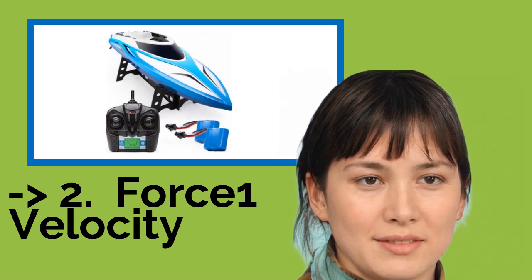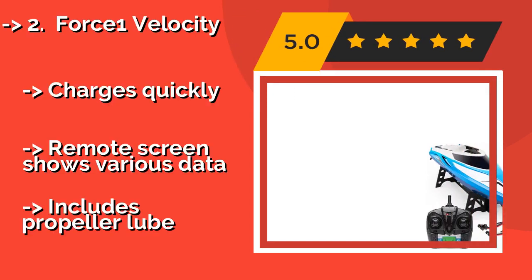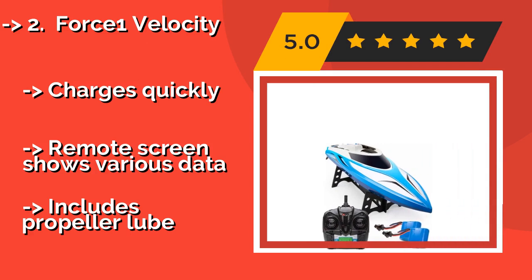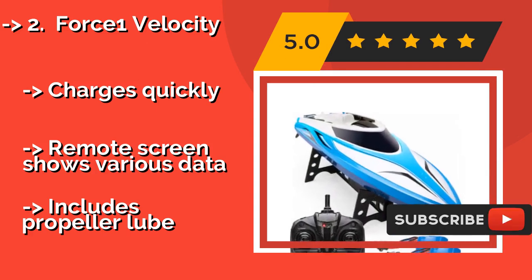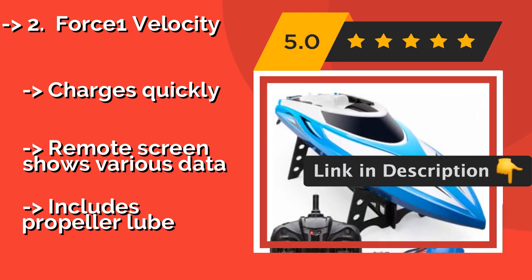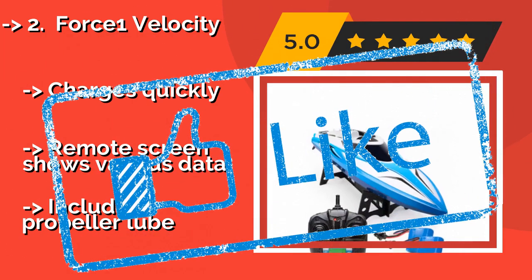Force 1 Velocity. The dual hatch design of the Force 1 Velocity, about $70, adds an extra layer of waterproofing to the hull and motor housing, so little bumps and bangs along the way are less likely to flood the engine room. It has an anti-tilting mechanism to minimize the risk of capsizing, charges quickly, and the remote screen shows various data. It also includes a propeller loop.